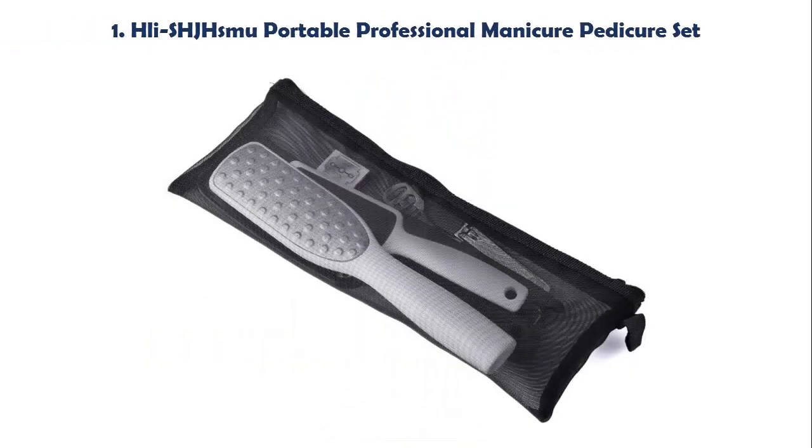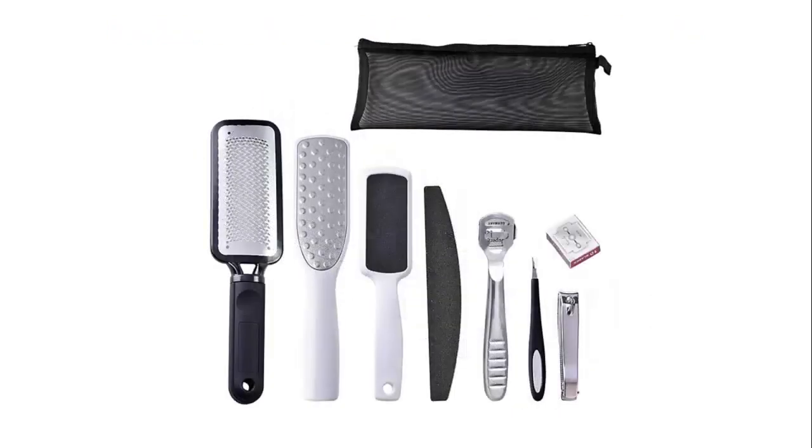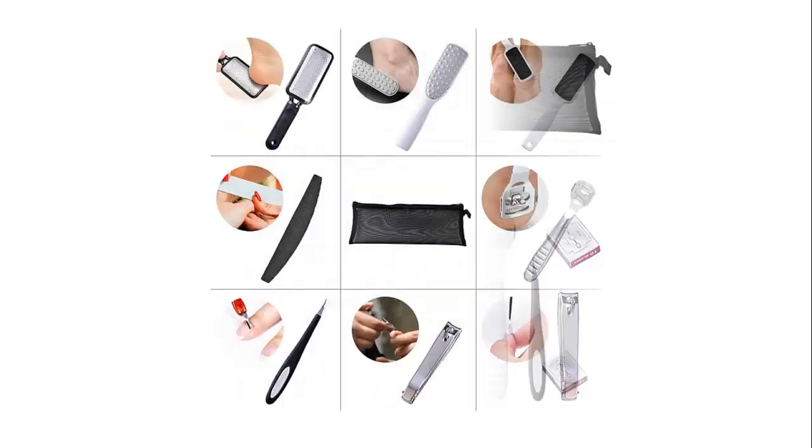Top 5 Best Pedicure Set. Our list at Number 1: Lea SHJ HSMU Portable Professional Manicure Pedicure Set Beauty Tools.